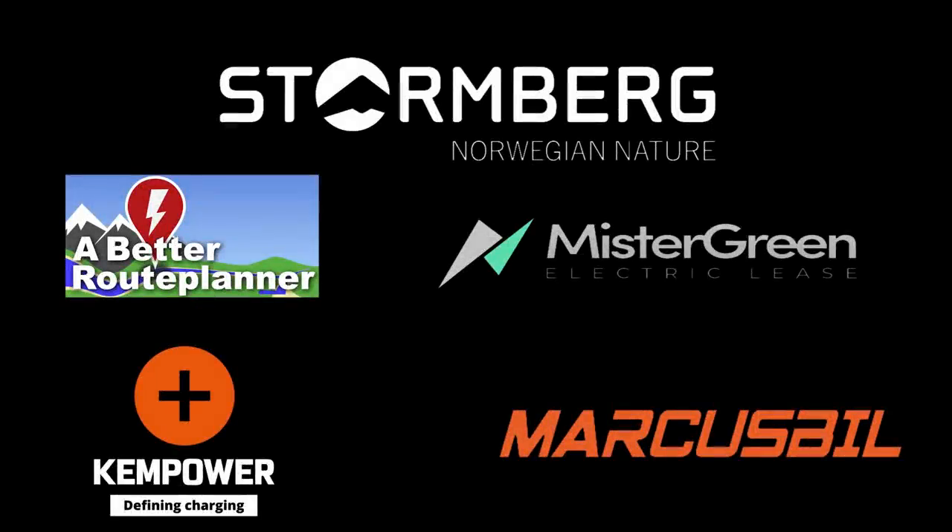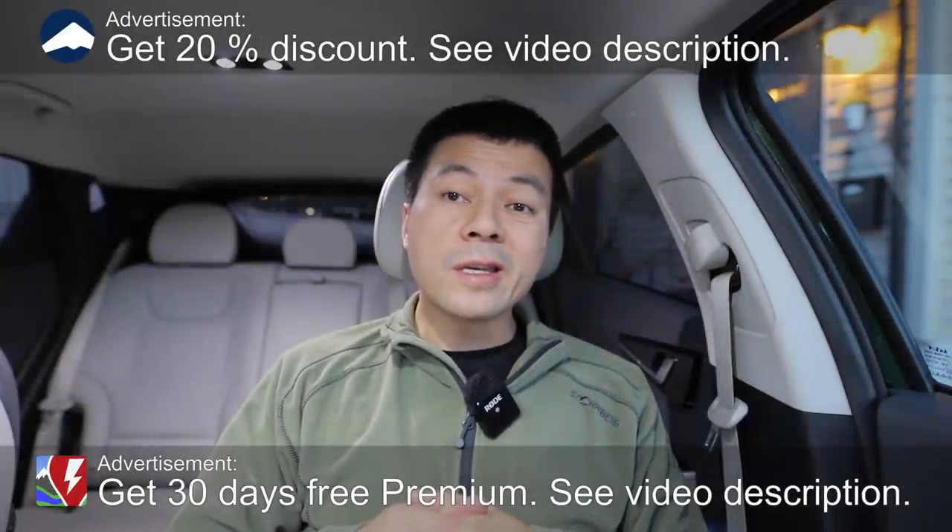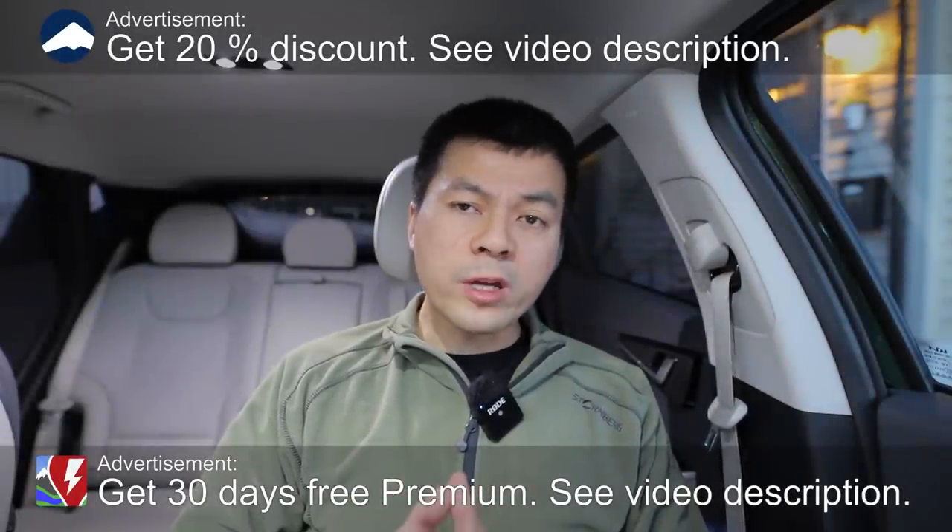This video was brought to you by Stolmberg, Abed Ruhplanner, Mr. Green, Ken Power, and Marcus Biel. We are now sitting in the Kia EV6, and today I'm going to tell you why Korean engineering beats German engineering.